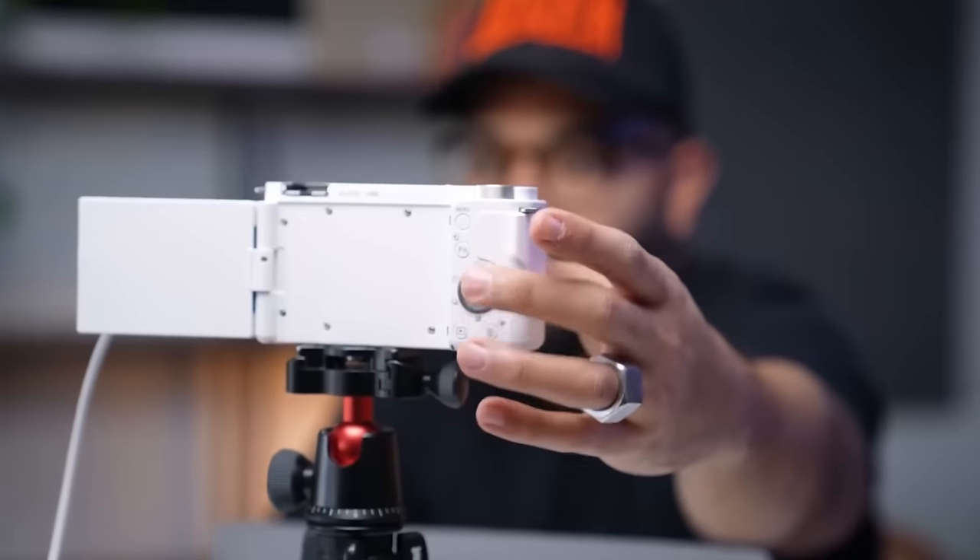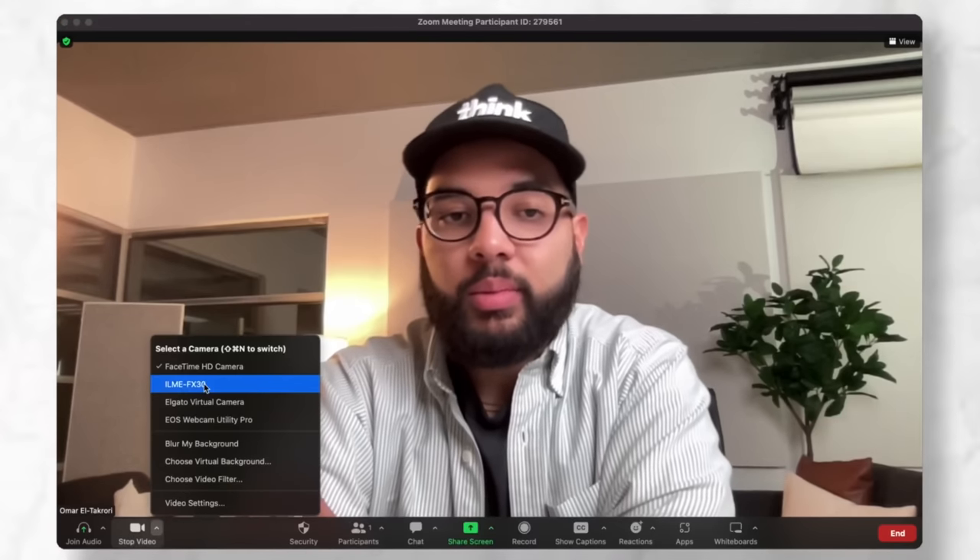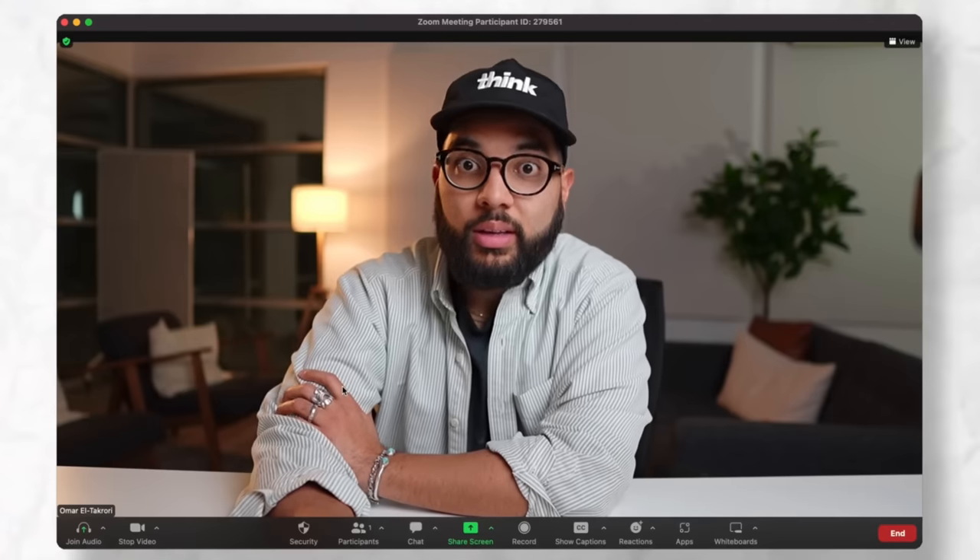It's such a cool and inexpensive way to use a camera you already own as a webcam, so that when you're doing your online interviews, you look absolutely drippy and crispy.